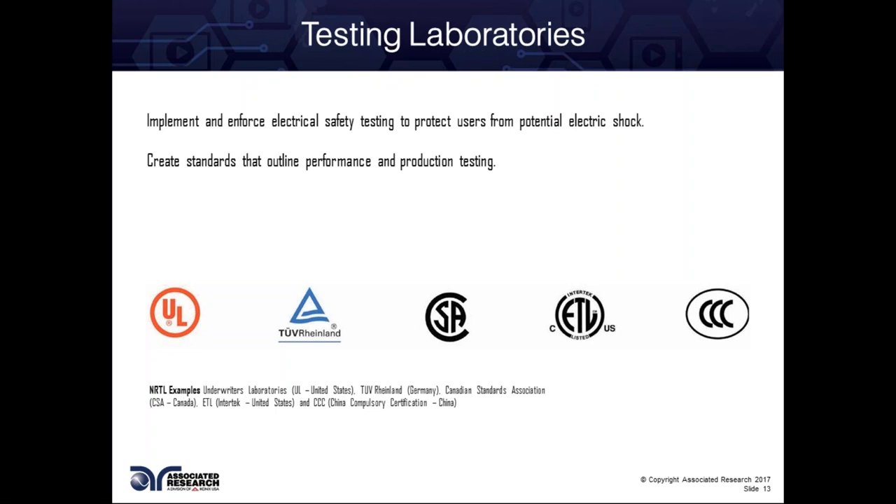Iconics USA and Associated Research are getting into consulting — not quite testing your product for you, but reviewing your standards, identifying what tests you need to conform to, and identifying the best test station for you. We can qualify your system so when you're being audited by anyone, you have that documentation ready. We can come in and set up the test station, make sure the proper test files are installed, and provide a variety of services. If you'd like to reach out to Brittany, she can provide more information on that.